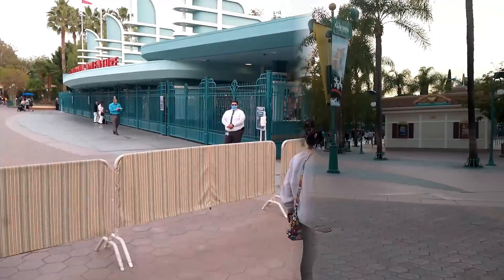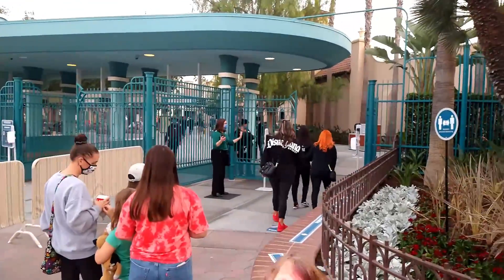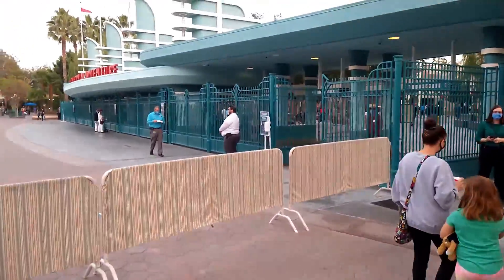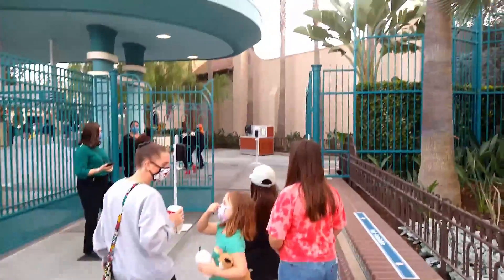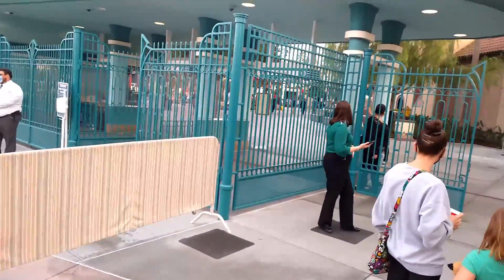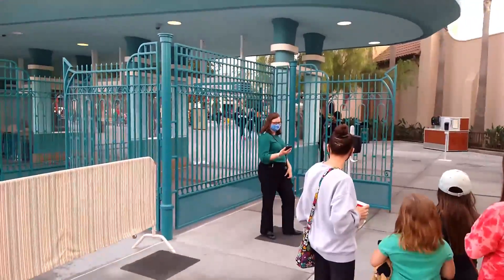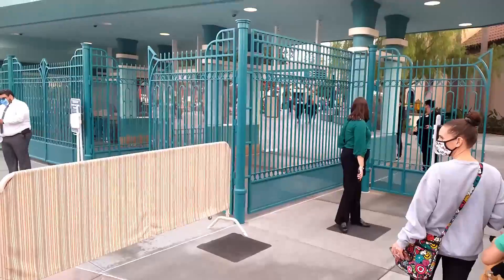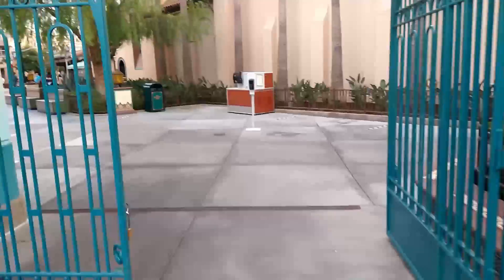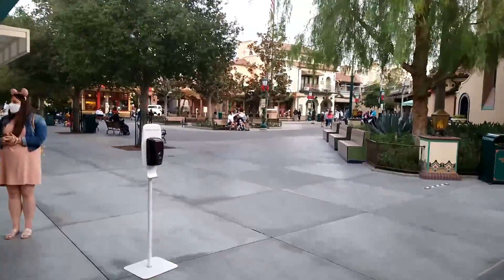We just about made it — the line moved a lot faster than it looks. We are almost here and about ready to finally go back to Buena Vista Street. I'm so excited to finally be able to go back in. There's only one group left in front of us and then we will get to go in. Alright, we're getting to go in!